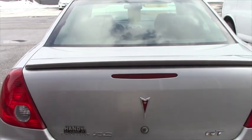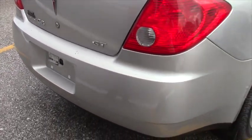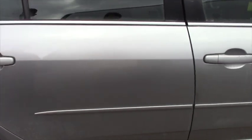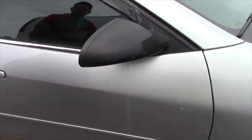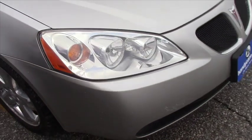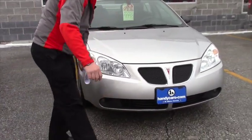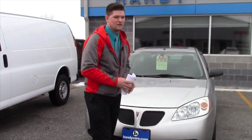It gets 28 miles a gallon highway, has a 3.5 liter V6 engine, and it's really sharp. It's got good tires on it, has plenty of power — I actually just went to the gas station and gassed it up. It has Triptronic, so you can shift it manually if you want to, if that's something you're into. As you can see it does have fog lights down here, and it's in super shape.